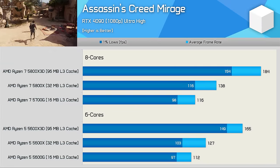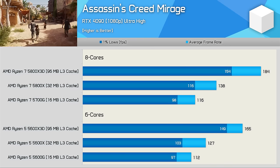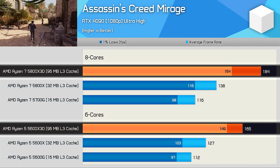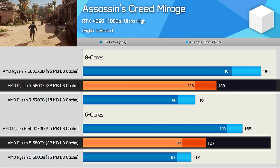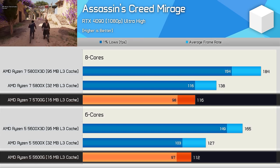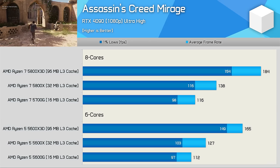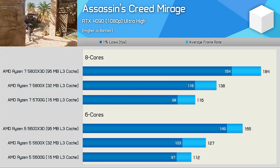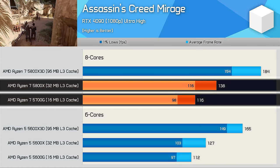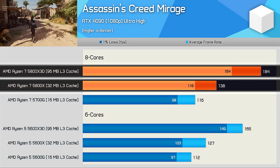Assassin's Creed Mirage, like most games, loves a bit of L3 cache, but unlike most games it will also make use of a few extra cores. We're looking at a 12% boost for the 5800X3D over the 5600X3D, a 9% boost for the 5800X over the 5600X, and a 4% boost for the 5700G over the 5600G. Interestingly, the performance gains for the 8-core models increase with the L3 cache capacity. Even so, cache still heavily outpaces the increase in cores — from the 5700G to the 5800X we're looking at a 19% increase, and then a massive 33% boost from the 5800X to the 5800X3D.